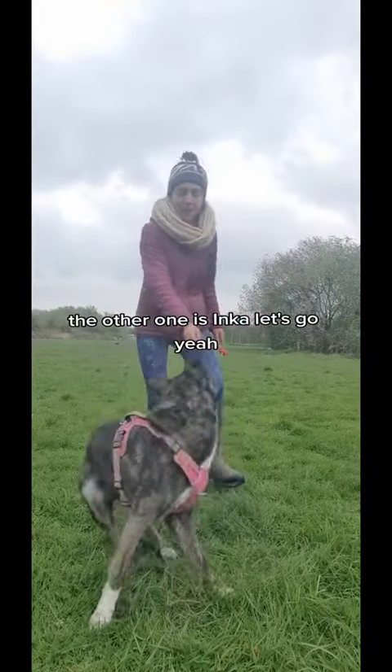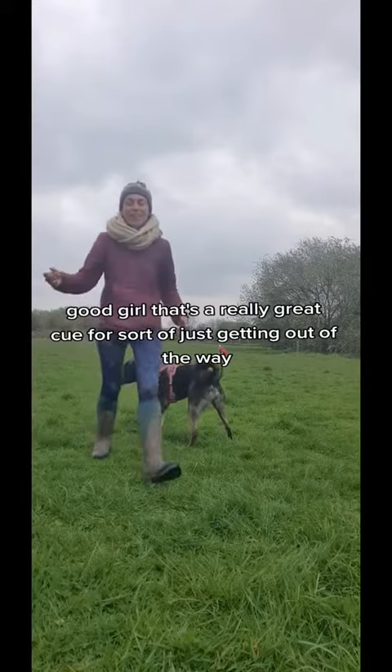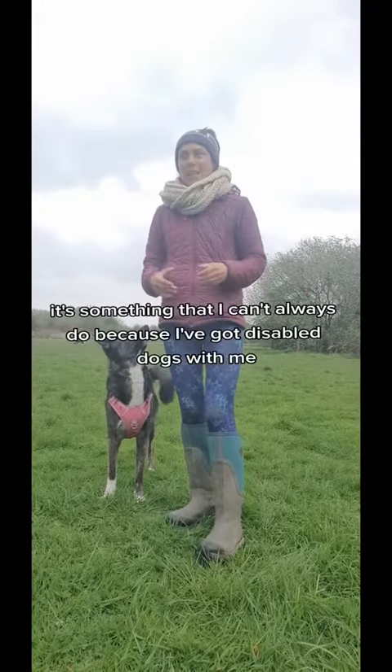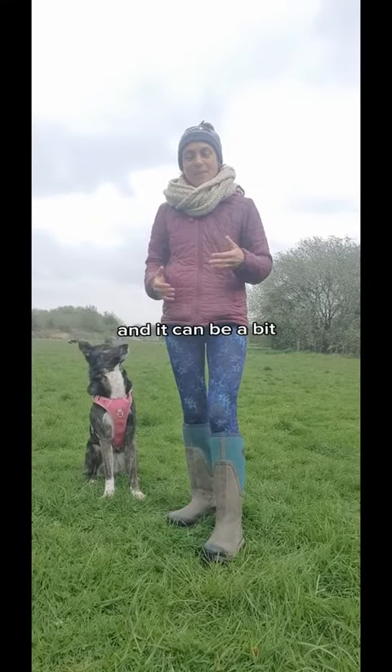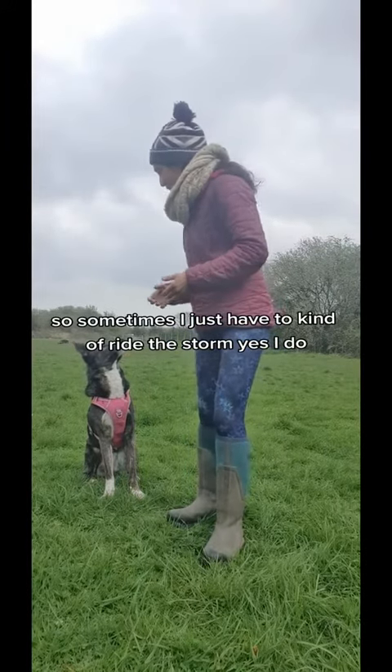The other one is Inka, let's go. That's a really great cue for just getting out of the way. It's something that I can't always do because I've got disabled dogs with me and it can be a bit tricky, so sometimes I just have to kind of ride the storm.